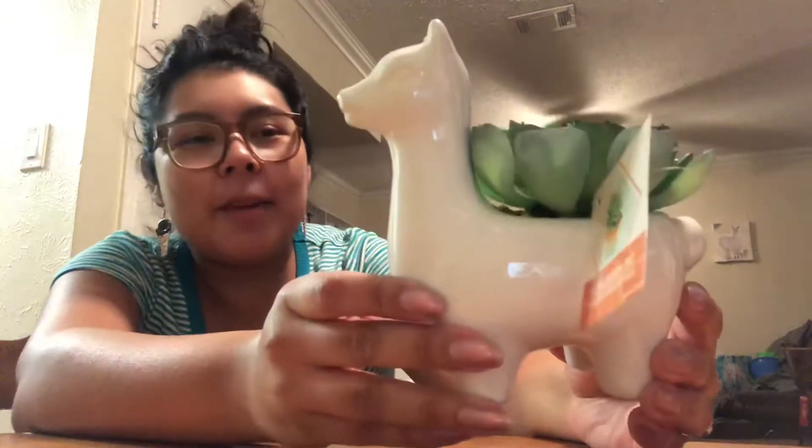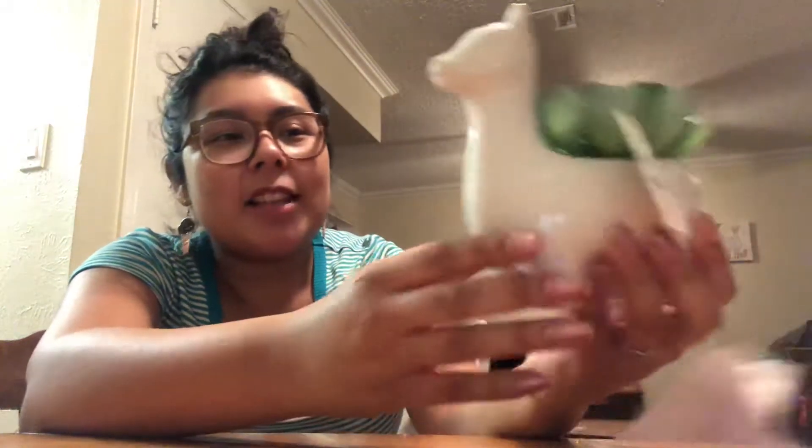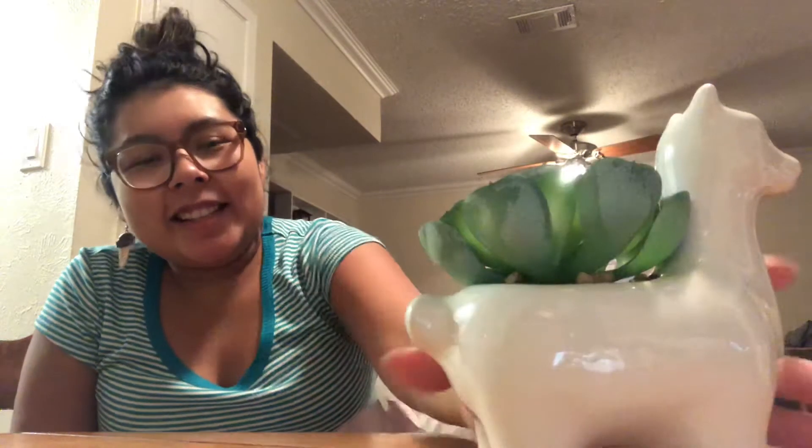And then I got this white ceramic llama with a faux succulent in it — it's got little rocks and stuff and it's so cute. This was $7.99 compared at $11. I love succulents so this was perfect.